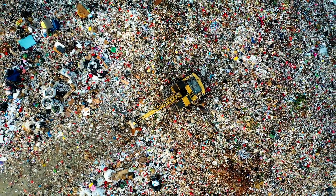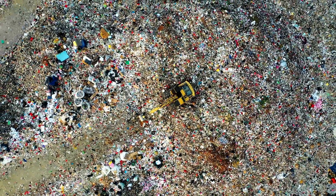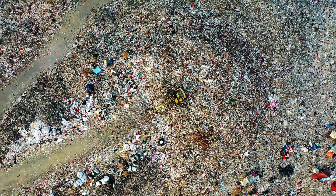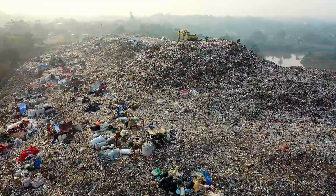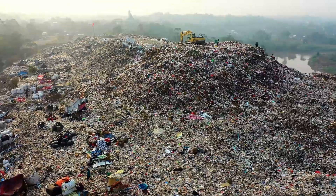Waste management has become a major social issue in our country which needs to be tackled very carefully. India in the last year has created almost 1.5 lakh metric tons of municipal solid waste per day, which adds up to about 50 million tons per year. We expect this number to go up to almost 125 million metric tons by 2030. So it is very important for all of us to know how to manage this and ensure that this solid waste is treated well.